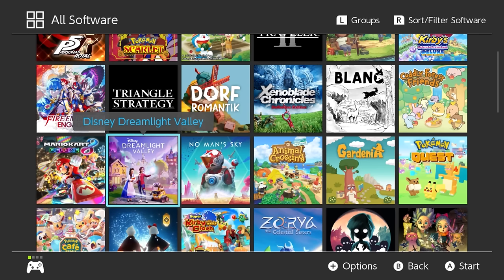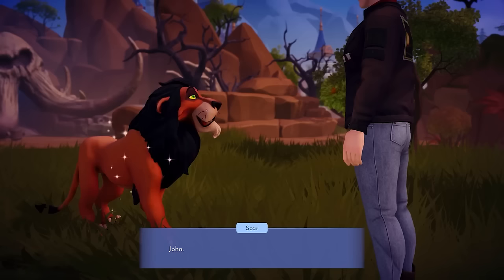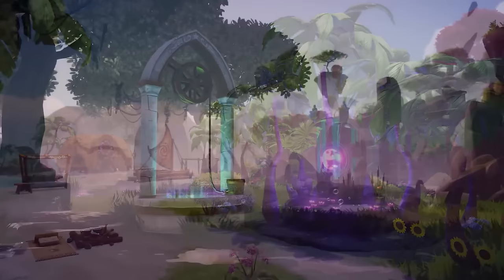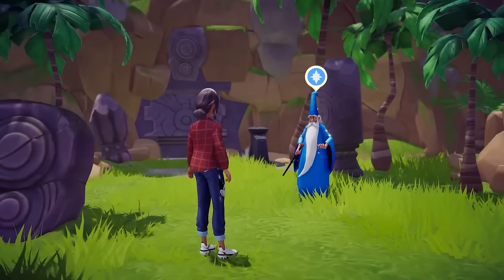Then we have Disney Dreamlight Valley — we're just not going to go into full detail. I have around 200 hours on it and I stream it most of the time on Twitch. It's kind of replaced Animal Crossing for me and become part of my daily routine. Do I have issues with how it runs on Switch and with the premium shop? Absolutely. But it's still fun, I still like it, and it still has so much potential.